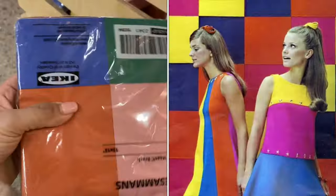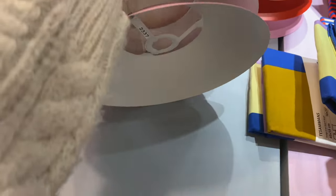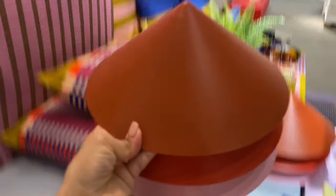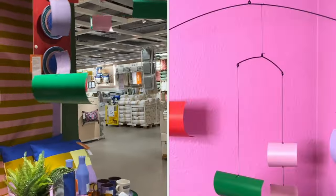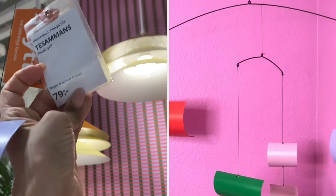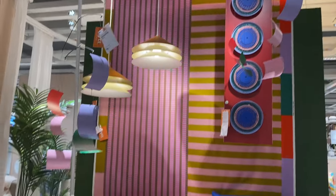This is really giving me a 60s/70s vibe. I can see a sort of 60s style dress in these colors. Oh, this is a light fixture — wow, look at that! It's got these sort of hanging pieces as well, like a mobile. 79 crowns — it's so funky, I'm loving this setup.